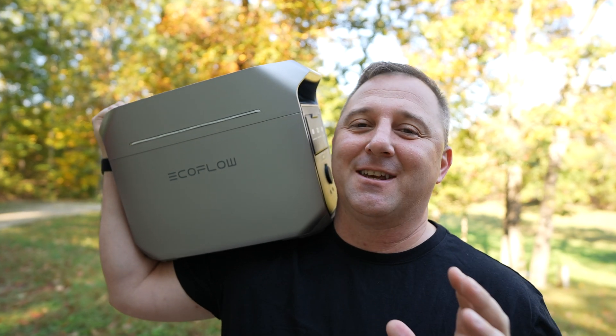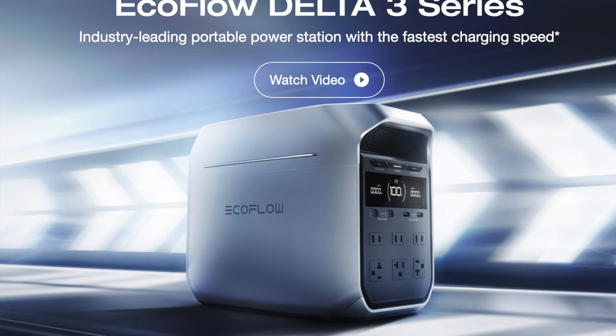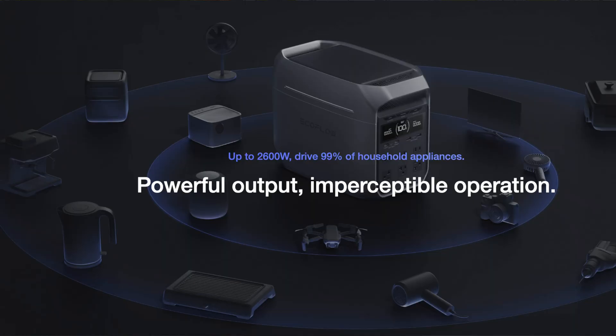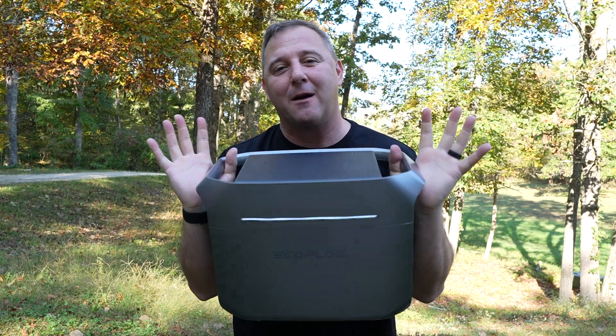EcoFlow is up to their old tricks again — and by that I mean improving every generation of portable power station just enough to make it almost irresistible. The Delta 3 Plus is the latest addition to their ultra-efficient, powerful, and versatile portable power station lineup.